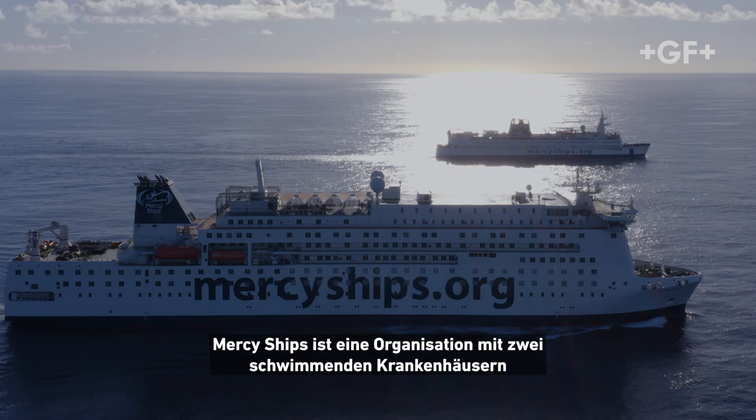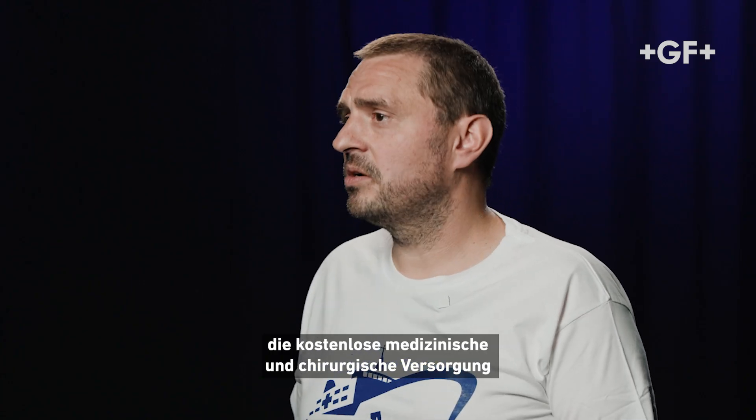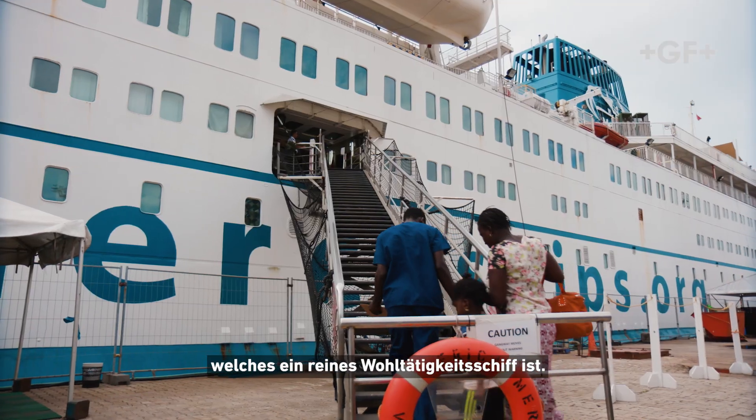Mercy Ships is an organization with two floating hospitals that gives free medical and surgical care for the people of Africa. GF Piping System China felt happy to supply for the Mercy Ships project, which is a purely charity vessel.